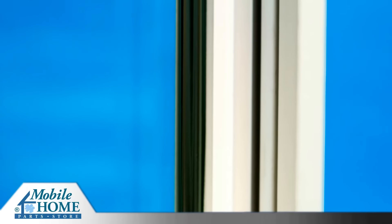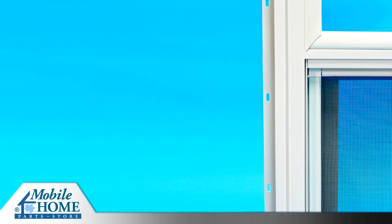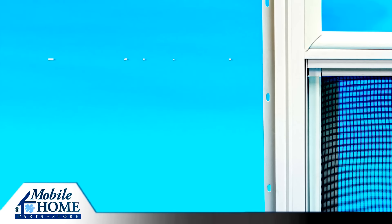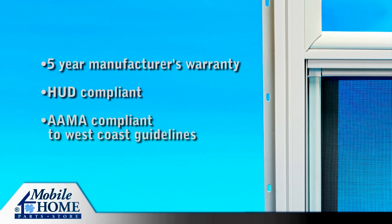A dual weather seal reduces drafts and enhances energy efficiency. All Kinro vinyl vertical sliding windows include a 5-year manufacturer's warranty, and are HUD compliant and AAMA compliant to West Coast guidelines.